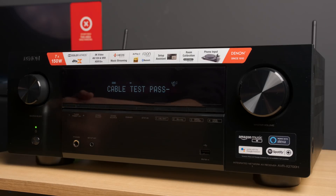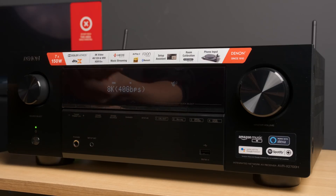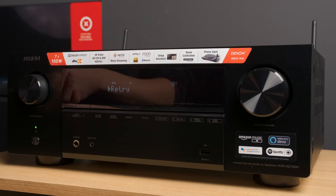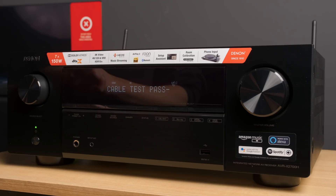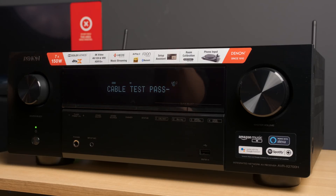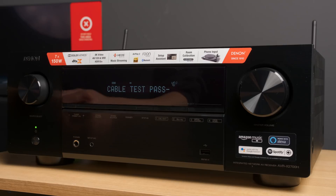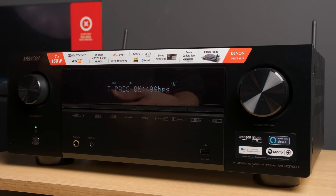According to the AV receiver it certainly does pass, so there shouldn't be any problem with passing the 32 Gbps bandwidth from the Sony PS5. My results from yesterday are perfectly valid.